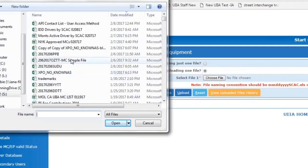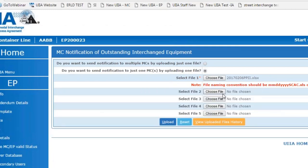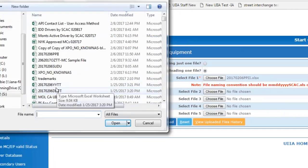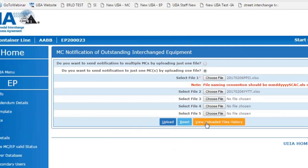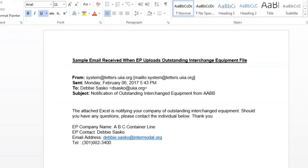Here's an example of uploading a file. You click on the file you want to upload, and if you want to upload more files, you click the add feature to choose additional files. When done, you click the upload button. It will tell you the files were uploaded successfully and the notification will be sent to the motor carrier soon. The motor carrier will receive an email telling them the attached Excel file is notifying their company about outstanding interchange equipment, along with instructions to contact the specified individual within your organization.